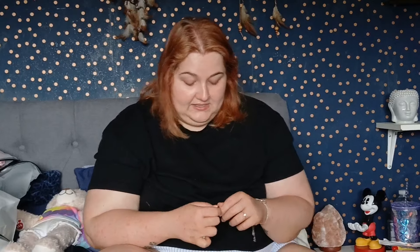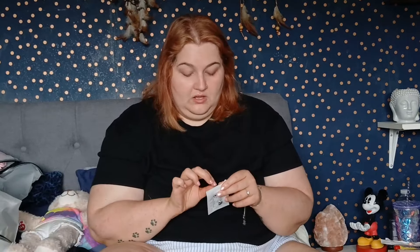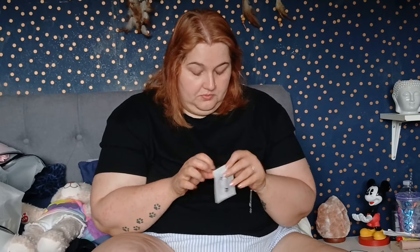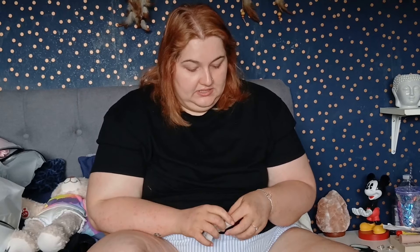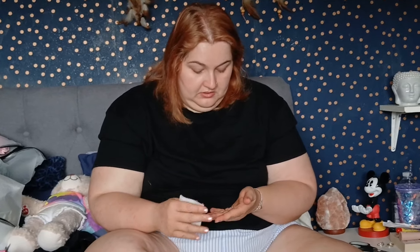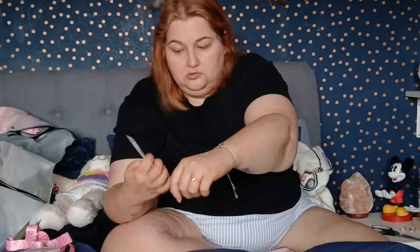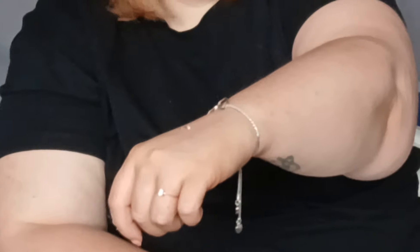I also got two other nose rings for 88 cents. These are more like what I normally wear — they just hook in. I'm hoping they're not too thick since there's no measurement given. They have two little pinky gems. If they don't fit, no big deal since they're only 88 cents.